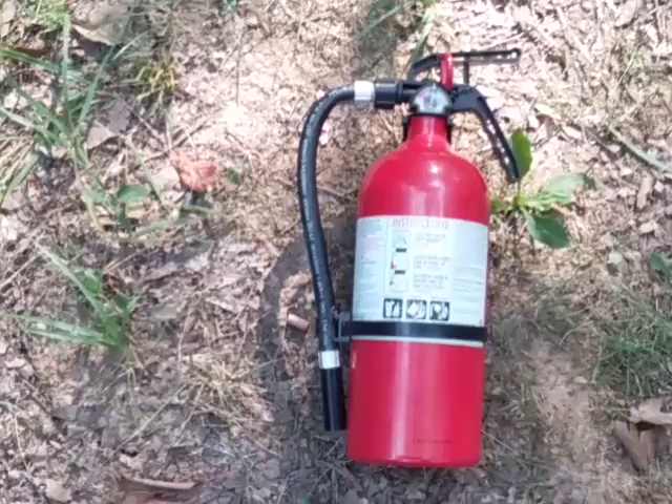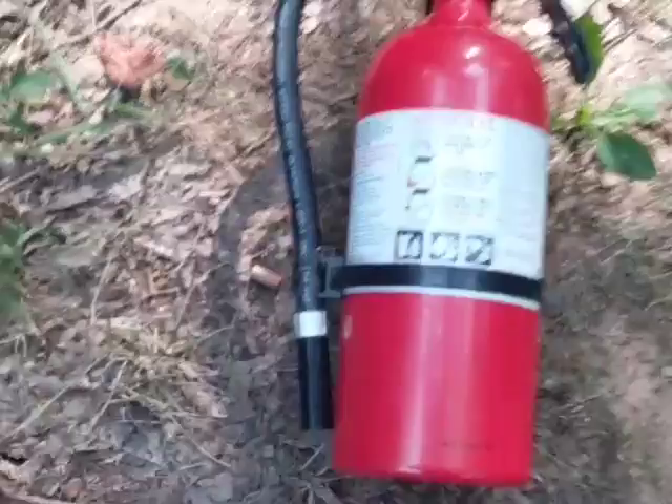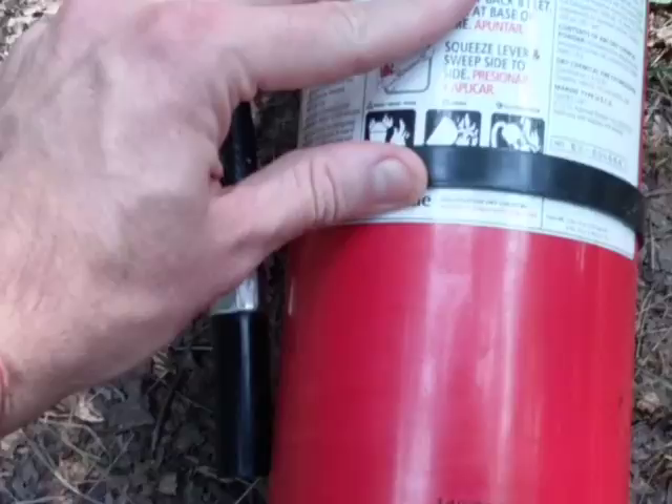Fire does not discriminate depending on who you are or where you're at. What we have here today is a Kidde brand — K-I-D-D-E — you can get these at Walmart. This is a multi-purpose dry chemical fire extinguisher. These typically go for roughly $15 to $30 depending on the size.